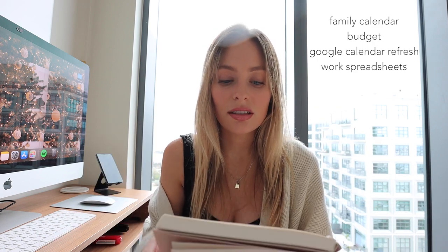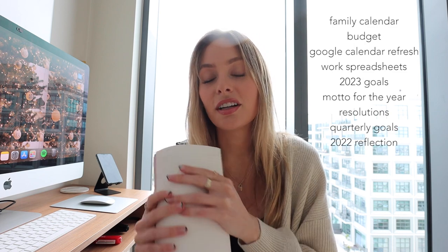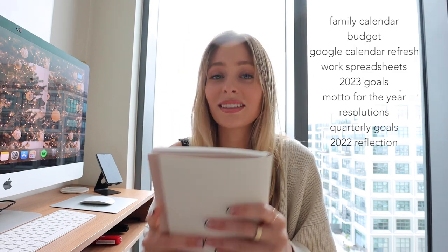Hey guys, welcome back to my channel. My name is Renee. I thought I'd kick off this year with a New Year plan-with-me. We're going to start with new year setup stuff — monthly birthday calendar, budget, Google calendar theme — then do my typical new year spreadsheets for work, go over some goals, my 2023 motto, resolutions, quarterly goals, and finish with a reflection on the past year.